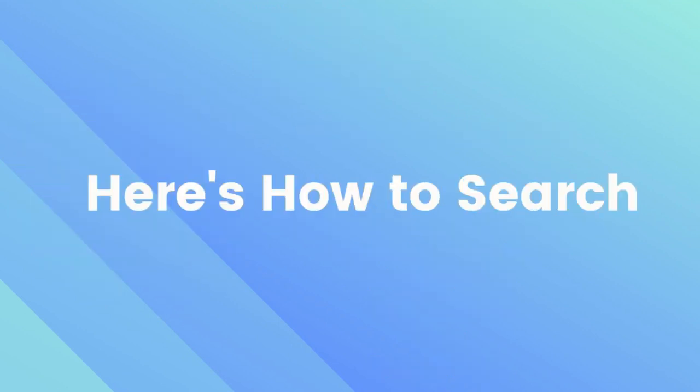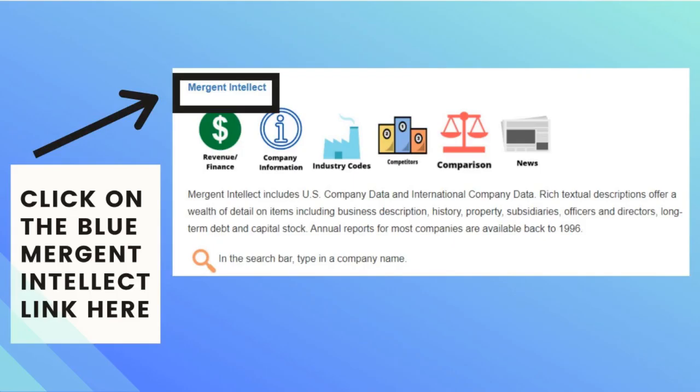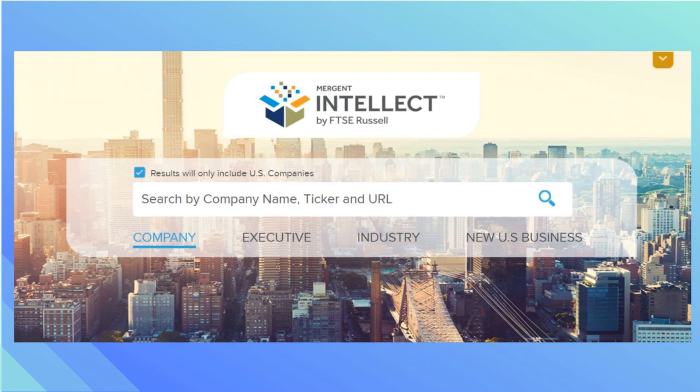Here's how to search within Mergent Intellect. Click on the blue link that says Mergent Intellect and it will take you to the home page. In the search bar, type in a company name, and before you search make sure that company is selected below the search bar.